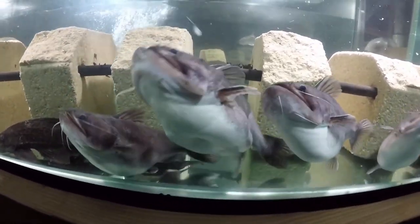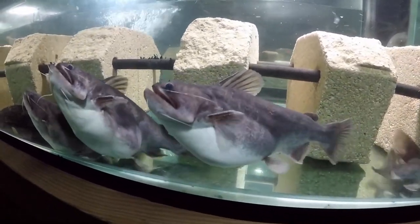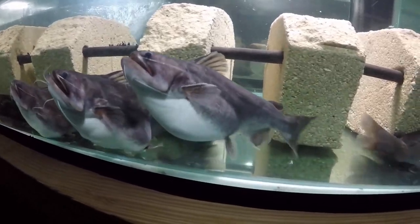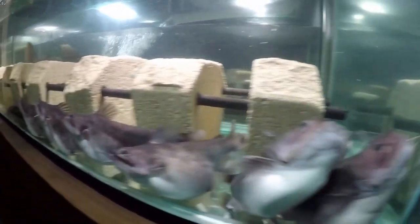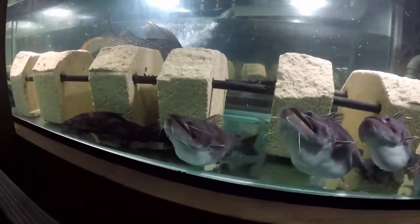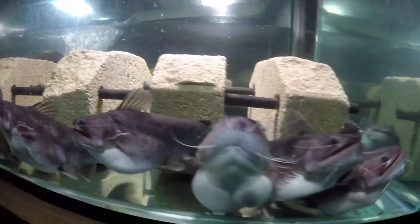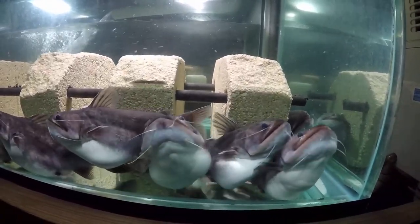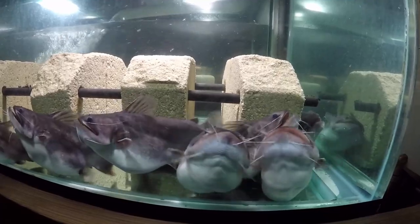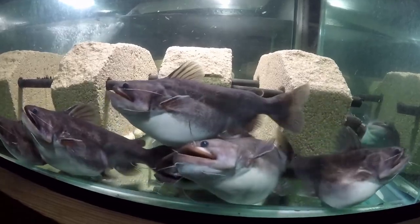Their stomachs are like latex — completely expandable and pliable. Looks like everybody ate — one, two, three, four, five, six, seven. There's one more fish in the back; I'm sure somebody will pick it up.